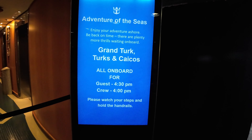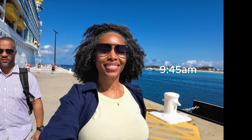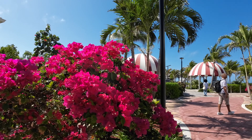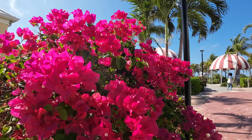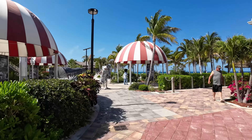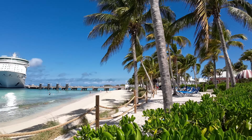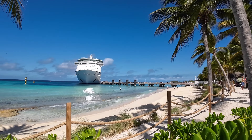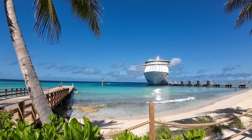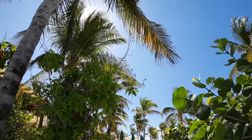By 9:45 we were off the ship, headed to the cruise port to do a little exploring. Grand Turk Cruise Port is a great way to spend time off the ship if you don't want to do any excursions. It's a well-planned and beautifully landscaped property with everything you need for travel comfort and convenience — lots of shopping, a few restaurants, guest services, and historic artifacts. The beaches are picturesque, well-equipped with ample seating, shade from palm trees, and plenty of water activities to keep the entire family busy.